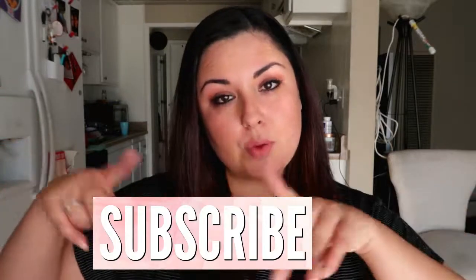That concludes today's video on my beauty empties. If you guys liked it, make sure you hit that thumbs up button. If you haven't subscribed already, please subscribe — the red button is down below. Hit the bell too so you get notified when I post my next video. Hope you guys enjoyed, and I'll see you in the next one. Bye guys!